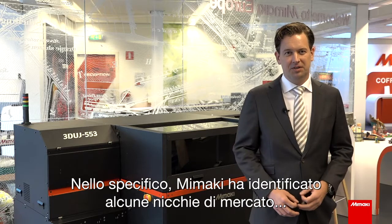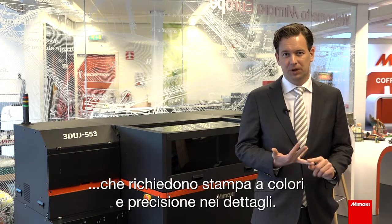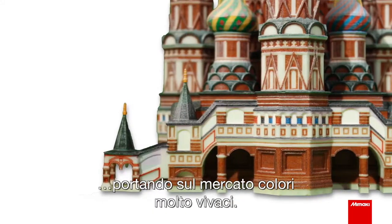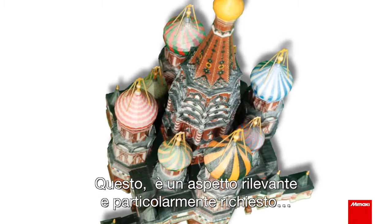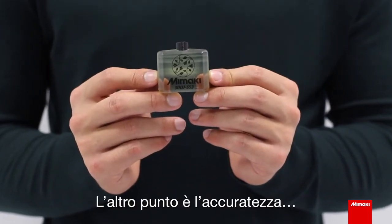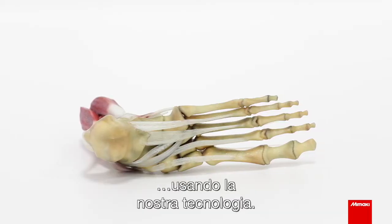Mimaki has specifically identified a few niches in the market. One is full color printing and the other one is accuracy. What is very important for us is that we are bringing very vibrant colors to the market. This is especially important for product designers — it's a very important demand from them. The other point is accuracy, where we are able to print very fine details using our technology.